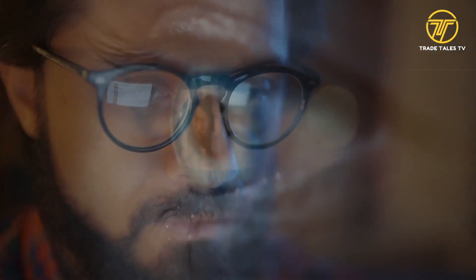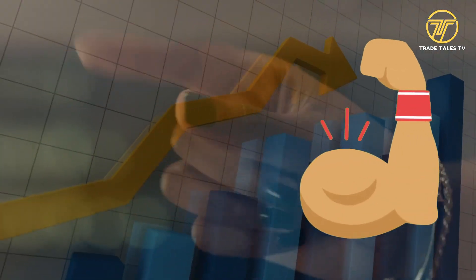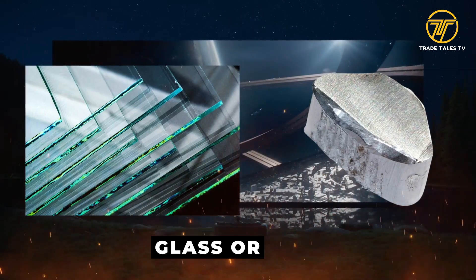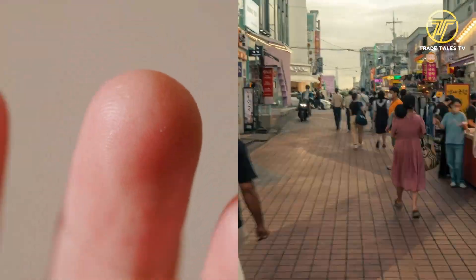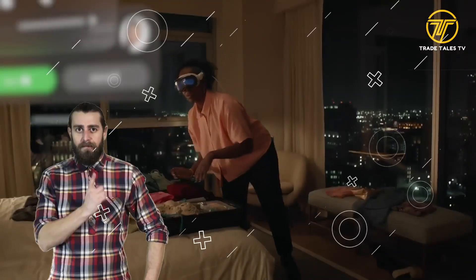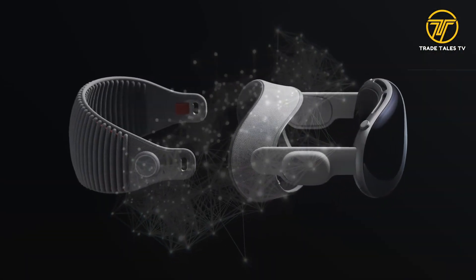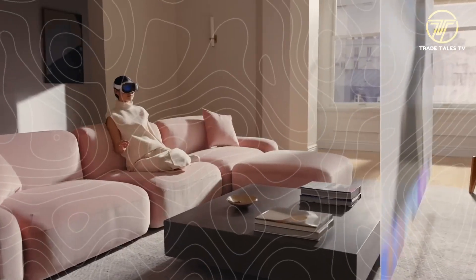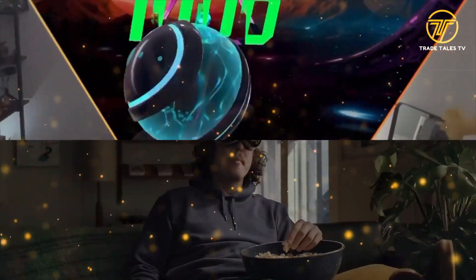Let's examine the benefits of the plastic body of the Apple Vision Pro in more detail. Above all, it provides increased durability. The plastic body is less likely to break or dent than glass or aluminum, so it can survive unintentional drops and bumps — making it the perfect option for those who have butterfingers or lead a busy lifestyle. Weight reduction is an additional important benefit. Apple was able to keep the structural integrity of the Vision Pro while drastically reducing its overall weight by choosing a plastic casing, resulting in a lighter gadget that is more comfortable to carry for longer periods.